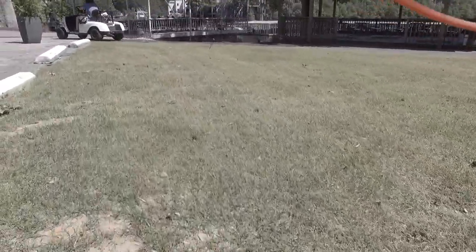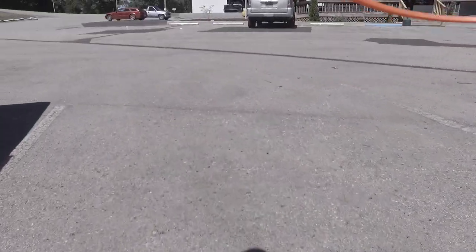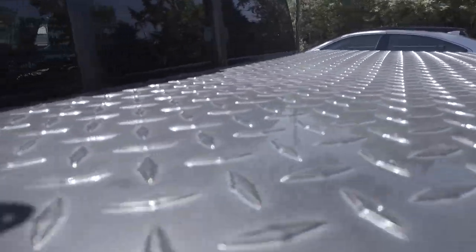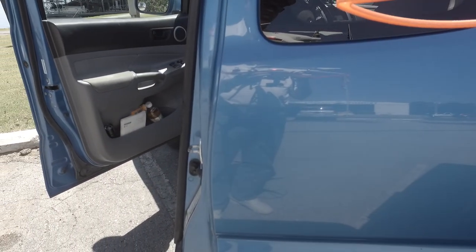Folks, I've enjoyed taking this video and I hope you've enjoyed watching it. Aerial photography is quite interesting. Everyone have a great day, bye.